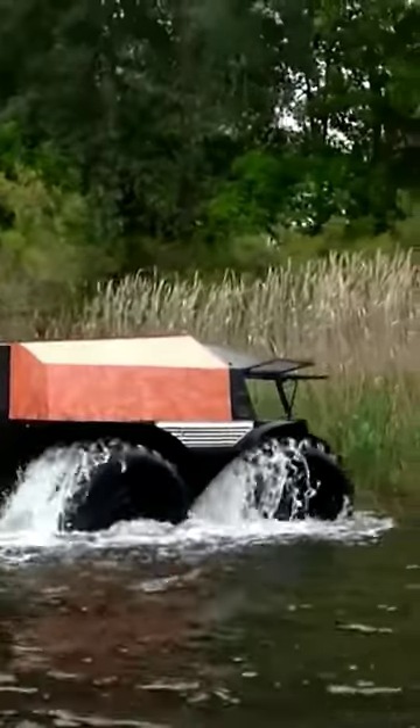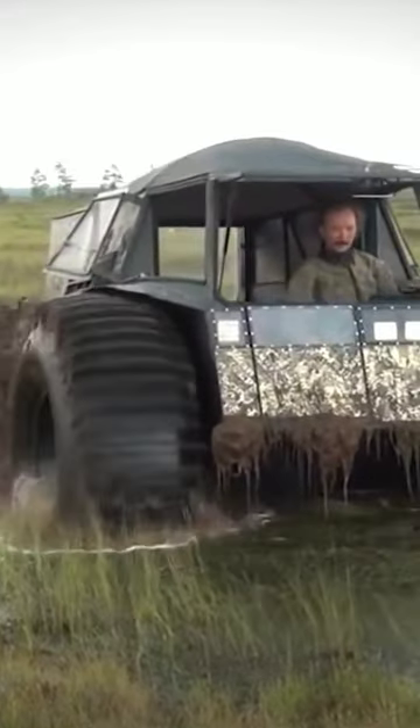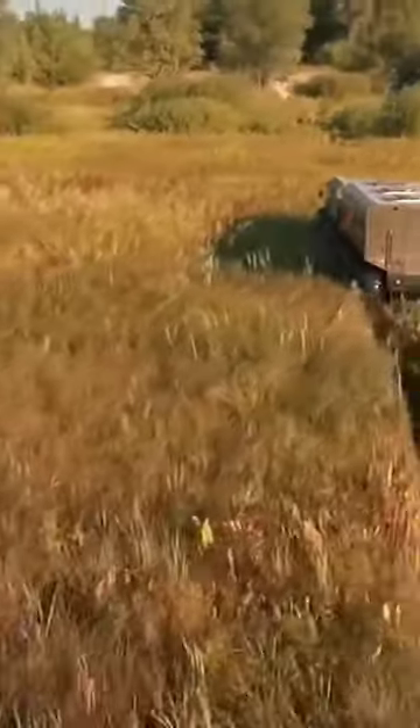Sherp ATV. Originally designed to work in the extreme off-road conditions of Siberia, the Sherp ATV is the ideal amphibious vehicle if you want to carry people and supplies or just want to have an adventurous time. If there's one vehicle that'll help you survive a zombie apocalypse, it's this one.